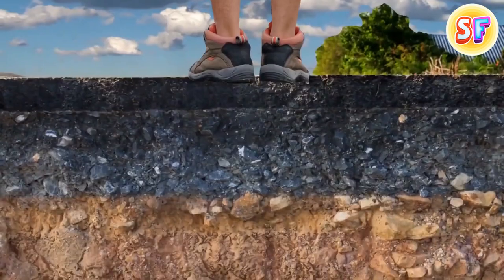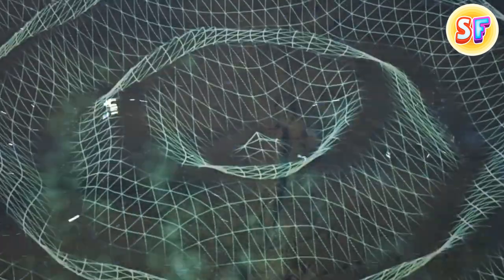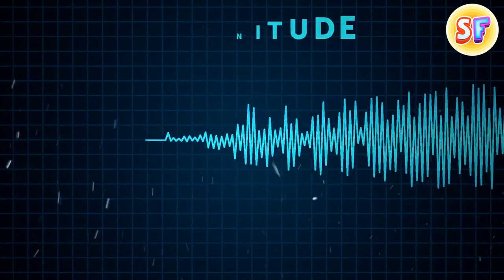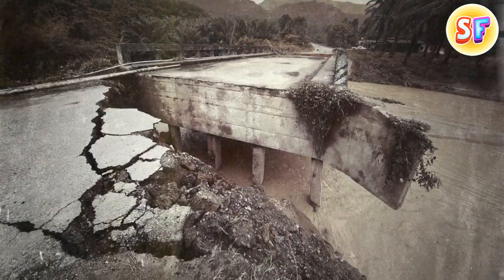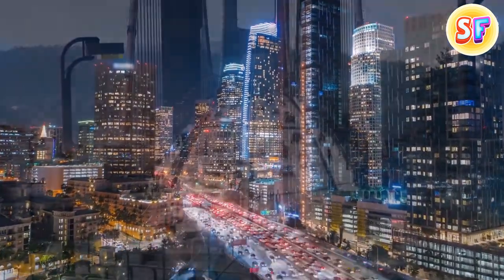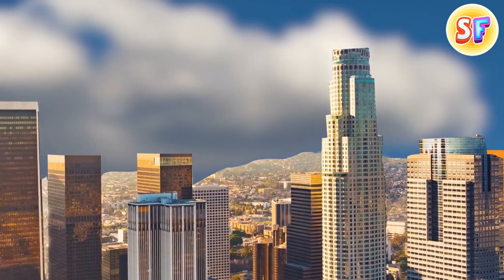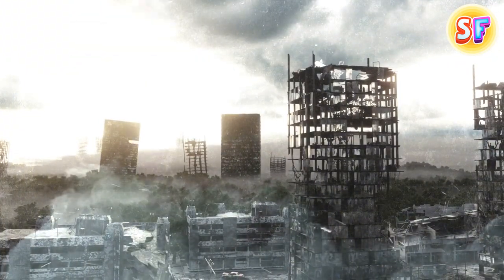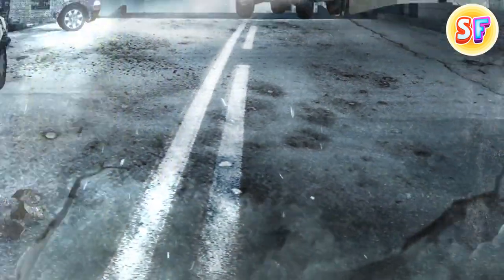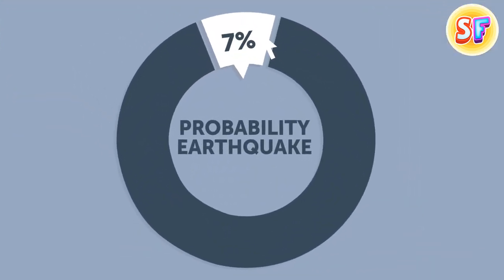A much more probable calamity rests right beneath our feet — the San Andreas Fault in California. The fault has been ready for rupture for years, and scientists estimate an earthquake along this line is likely to occur in the next 3 decades. They expect a magnitude of 8.0, comparable to some of the most devastating quakes in history. California is home to some of the most populated cities in the western US, including Los Angeles and San Francisco. High-rise buildings are particularly vulnerable, and in the worst-case scenario, the ground might break apart, destroying buildings, farms, and changing the landscape altogether. The probability is estimated at only 7% for the next 30 years.